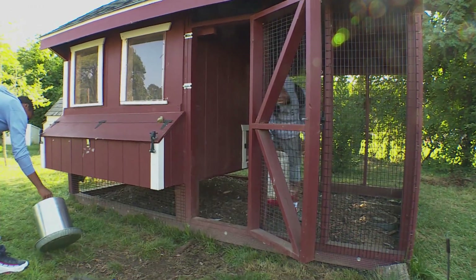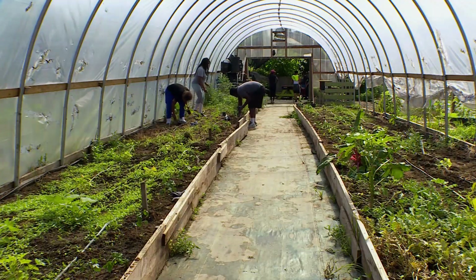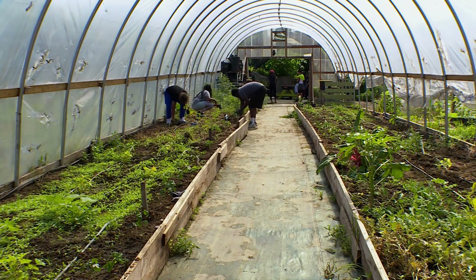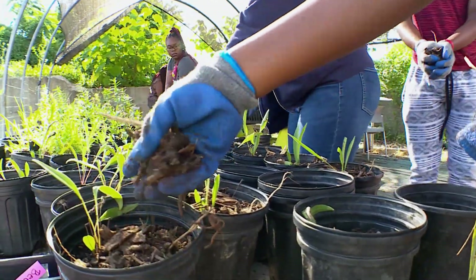They built everything that you see around us except for the new chicken coop and the barn itself. But right now it's July — school is out of session. And until September, these rising juniors aren't going to work as students. They're interns.